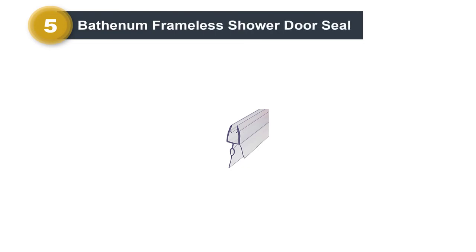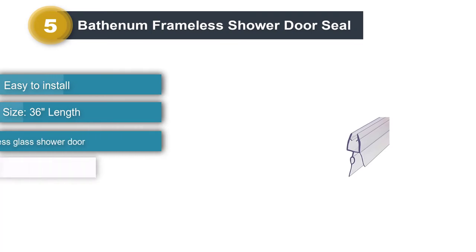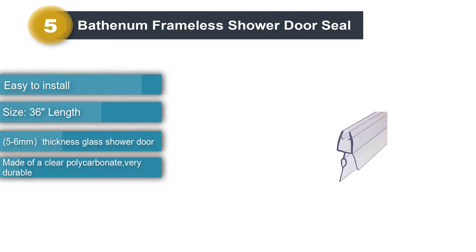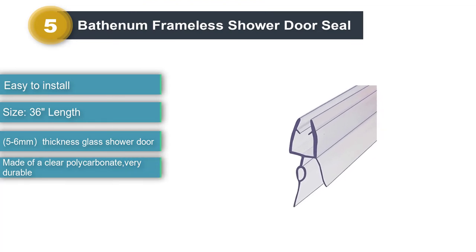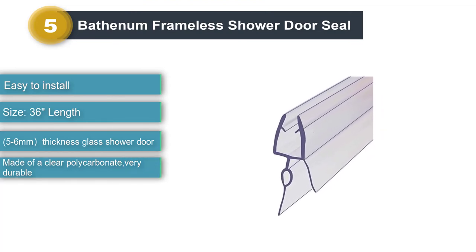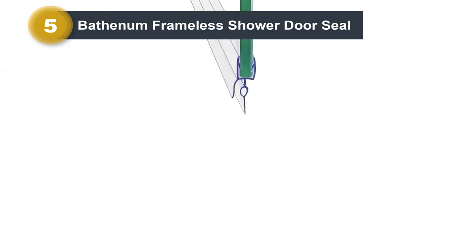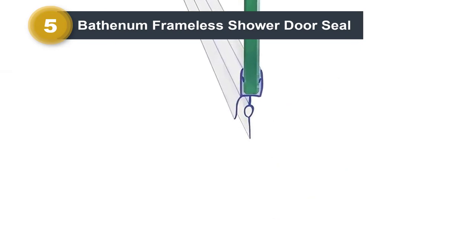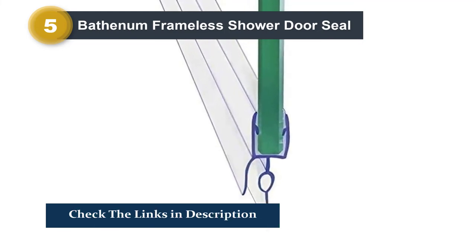Number five: Bathenum Frameless Shower Door Seal. The bottom part of the Bathenum Frameless Shower Door Seal extends down to cover a gap up to 0.63 inches, which can be useful if your shower door has a pretty big gap under it. The seal will fit a door that is one-quarter inch thick and has a second seal at the bottom for a two-part approach to keeping water contained.